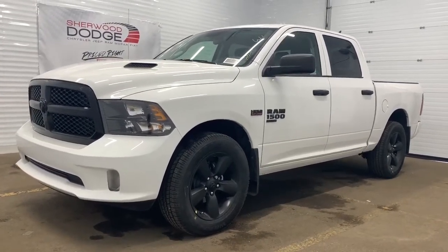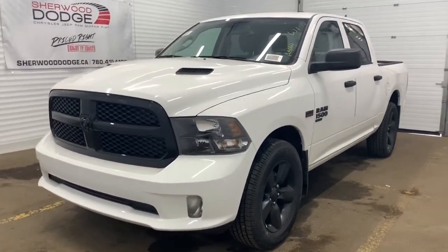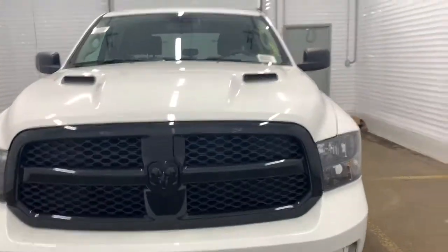This 4x4 1500 comes with all of the blacked out accents within the badging, rims, trim, and grille. It also has blacked out premium headlights and a sports performance hood.